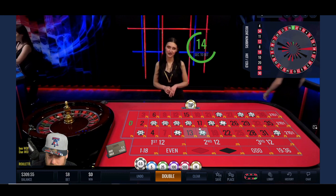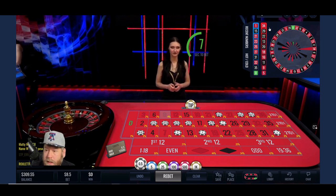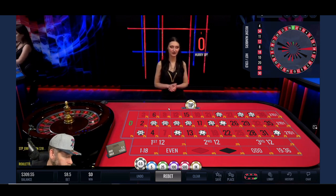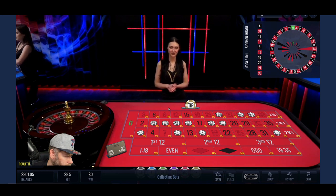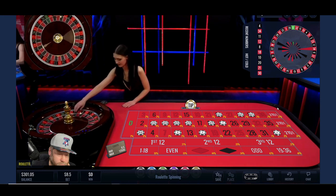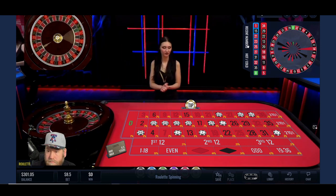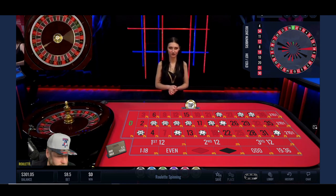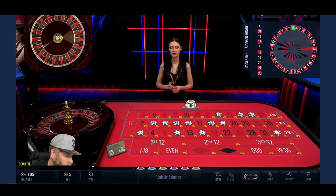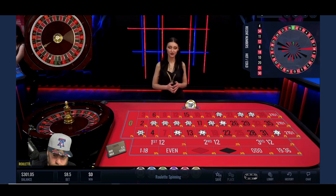Makes sense — 34. Let's stick with 34 and double up on it, just in case we get that go-back.